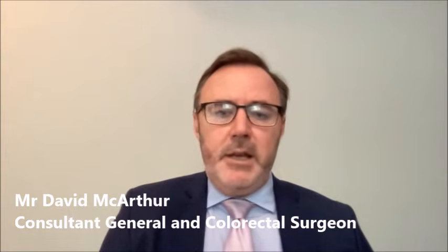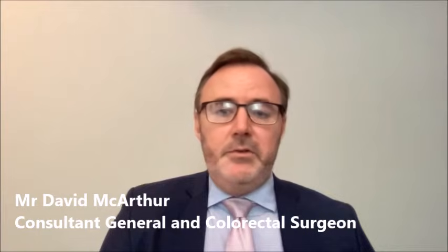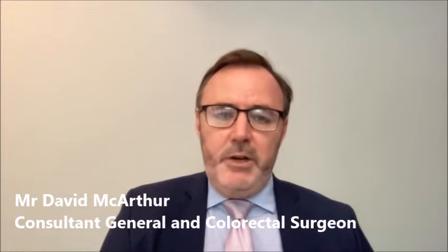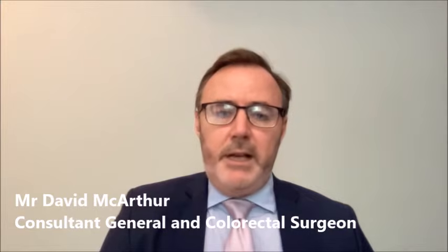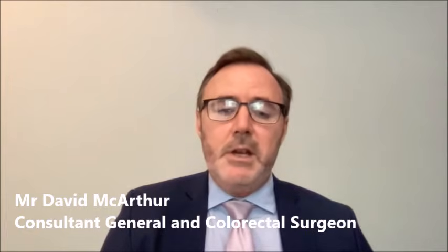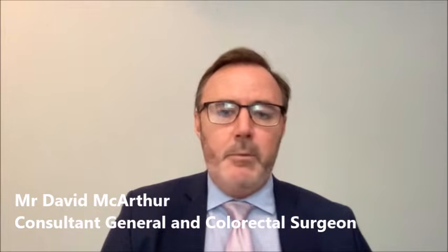The procedure usually takes about 30 to 40 minutes for a single side, and up to 45 minutes for a double-sided hernia, depending on the size of the hernia. Once surgery is completed, patients are taken to recovery, they wake up, and usually within about three to four hours are comfortable enough to go home. The main determinants of going home are being safe following the anaesthetic and passing urine, as one recognised issue — particularly in men — is urinary retention after hernia surgery.